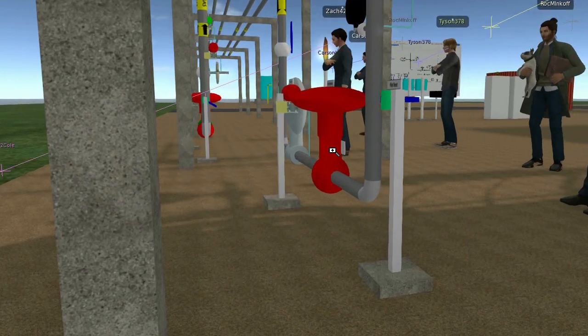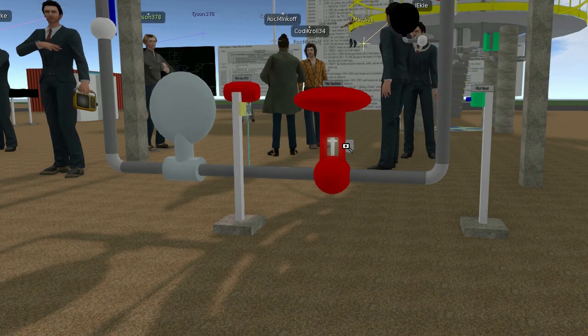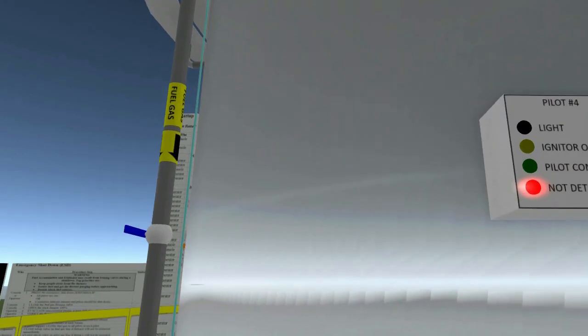Step 11: light all four pilots one at a time using the following steps. Step 11.1: press the light button on the control panel near the viewport.